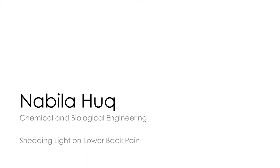Our next presenter is Nabila Hook and she is a PhD student in chemical and biological engineering. The title of her presentation is Shedding Light on Lower Back Pain.